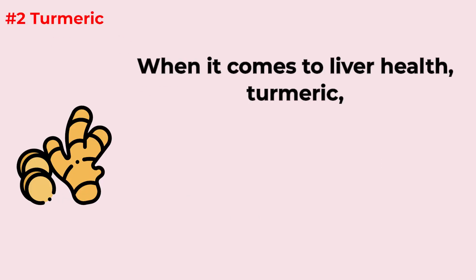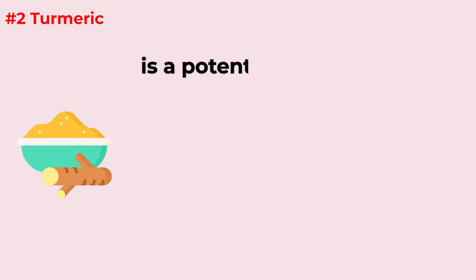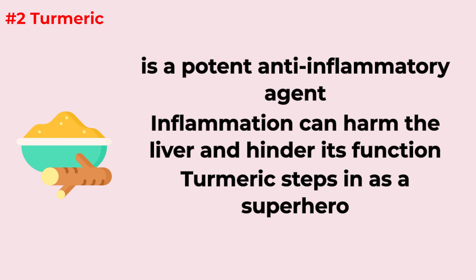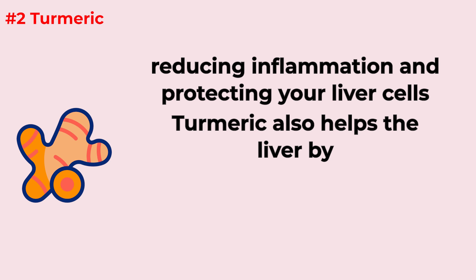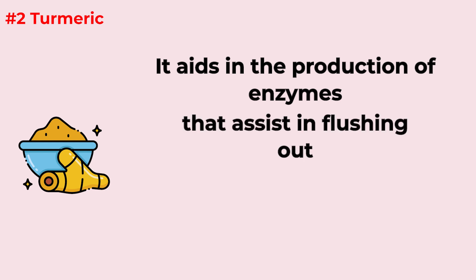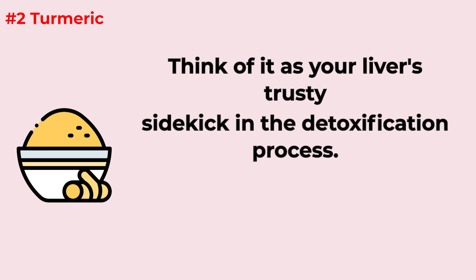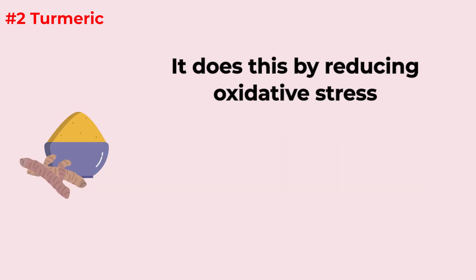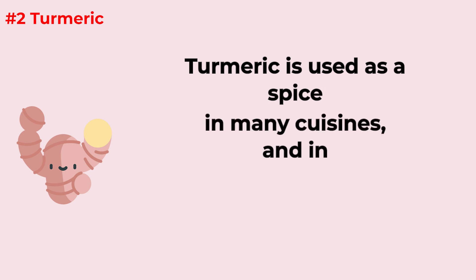When it comes to liver health, turmeric — more precisely its active compound, curcumin — is like a golden ticket. It's a potent anti-inflammatory agent. Inflammation can harm the liver and hinder its function, and turmeric steps in as a superhero, reducing inflammation and protecting your liver cells. Turmeric also enhances the liver's natural detoxification processes, aiding in the production of enzymes that flush out toxins. Studies have shown it may protect against liver diseases like fatty liver and cirrhosis by reducing oxidative stress and preventing liver cell damage.